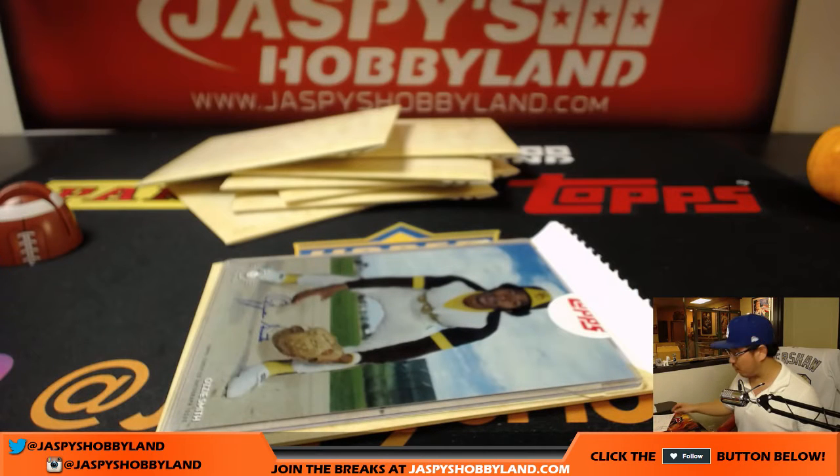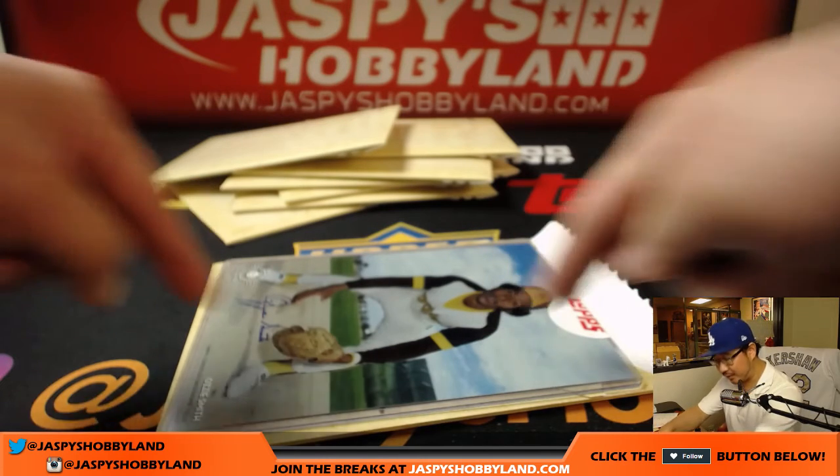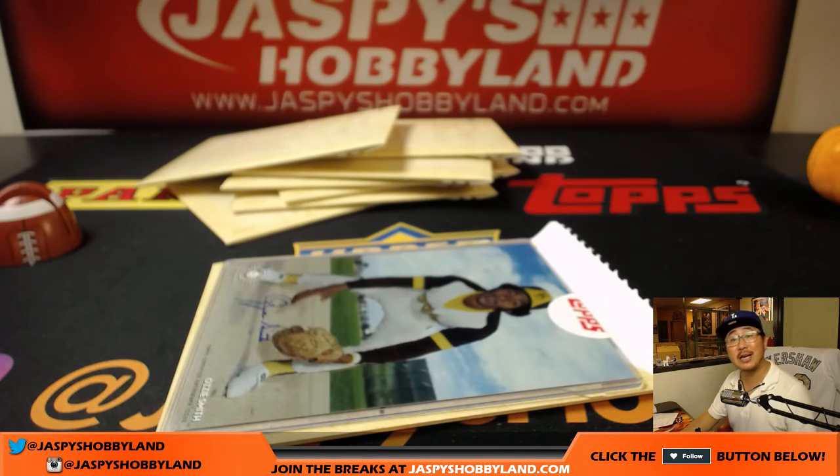And there you have it folks. That was a personal box of 2015 Volt Originals baseball 5x7 — a really good size right here too. Check it out, jazbeeshobbyland.com. We'll see you for the next one. Thank you.